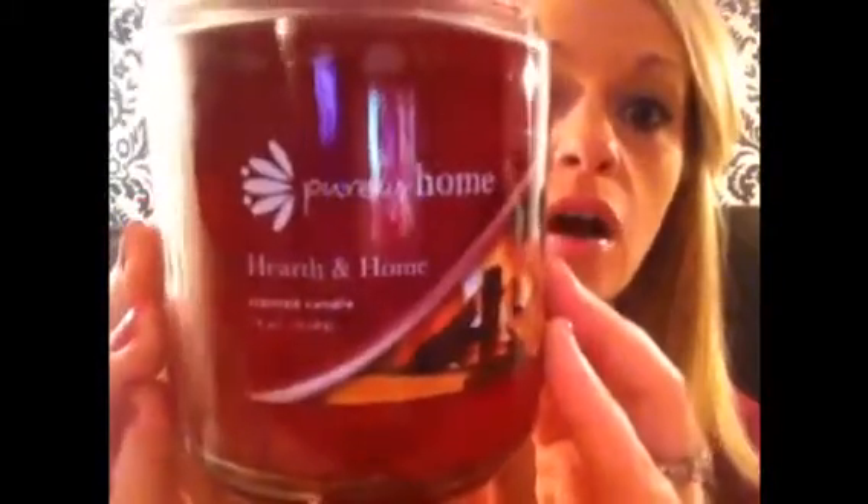You guys were asking about the candle I got last time — this is it. It's the Purely Home Pumpkin Latte candle, and this thing is amazing. The burn time on this is unbelievable — I'm not kidding, it's like everlasting. So I got another one, and this one is the Hearth and Home.